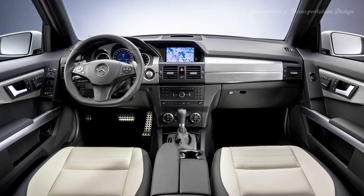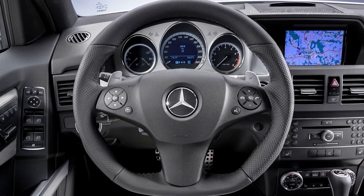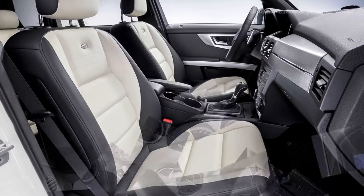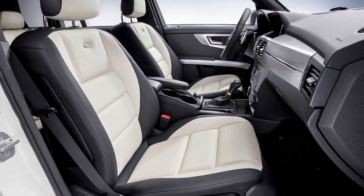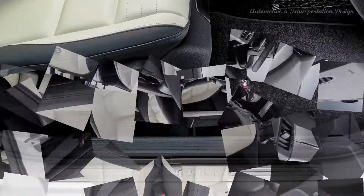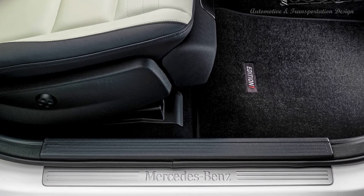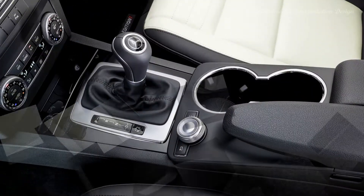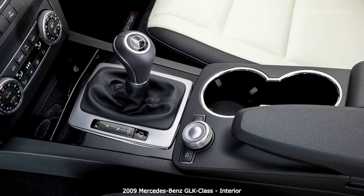GLK Edition 1 models are based on V6 engine models but include an exterior sports package, 20-inch wheels, easy-pack tailgate, specially colored privacy glass in the rear compartment, interior sports package, black/white NAPA leather seats from the Designo range, AMG multifunction leather steering wheel, a black roof lining, exclusive aluminum trim elements, the Command APS system, and calcite white body color. The GLK 220 CDI Blue Efficiency, GLK 220 CDI 4MATIC Blue Efficiency, GLK 300 4MATIC, and GLK 250 CDI 4MATIC Blue Efficiency were introduced in 2009.